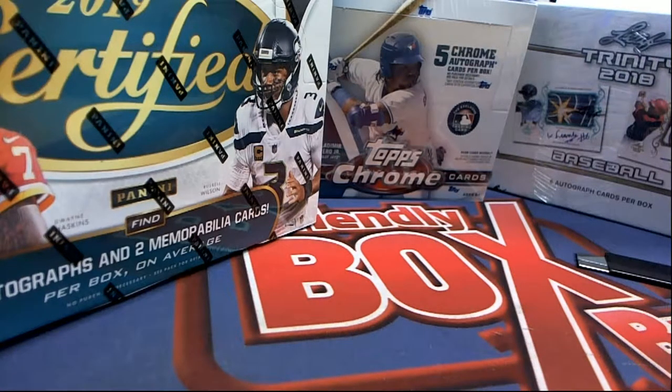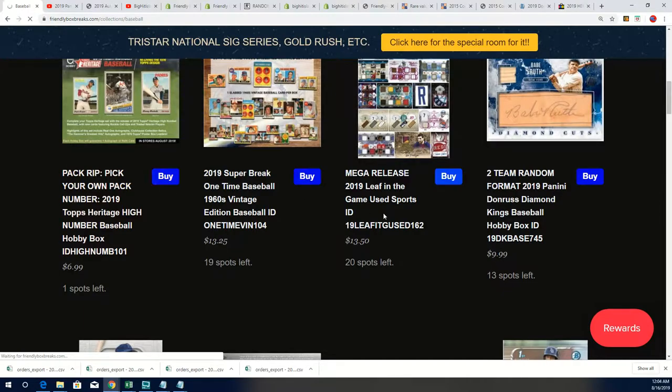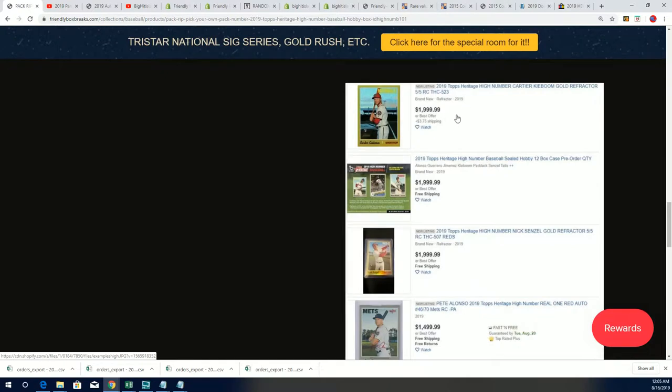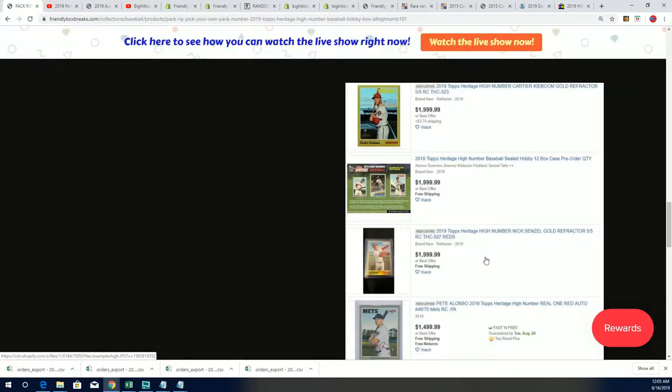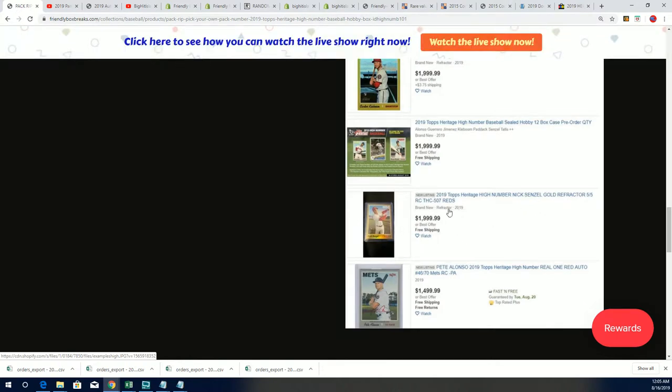You can actually see this if you're looking for it — it's right here. This is what I was going to show about High Number with some of the values. Gold refractors, all kinds of stuff. Pete Alonso red auto — big values. Senzel — there's some big values in here.